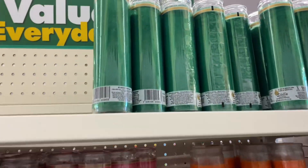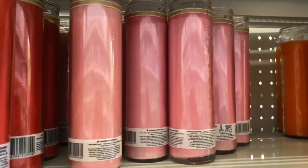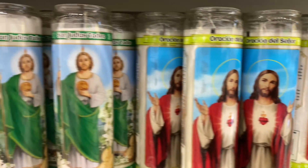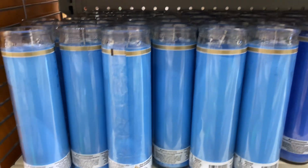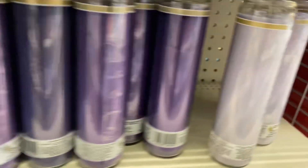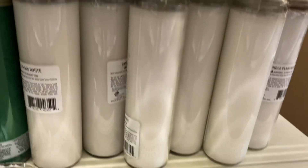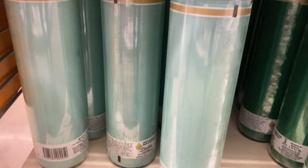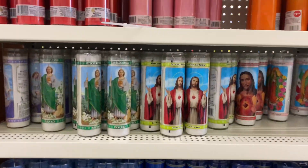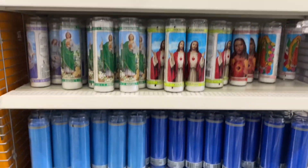If you're looking for any candles, they've got green, red, pink, orange. They even have spiritual ones with Jesus on them. They have blue, dark blue, purple, silver, white, and two shades of green. They also have some for Halloween, yellow, and black. Really nice — all the colors.